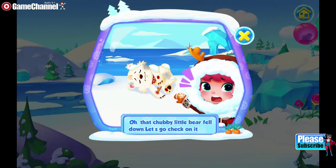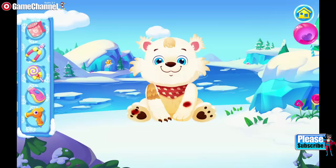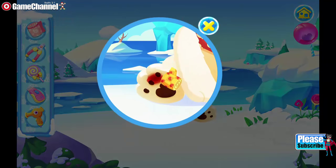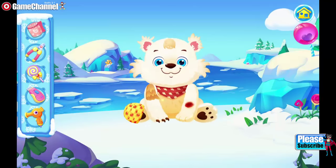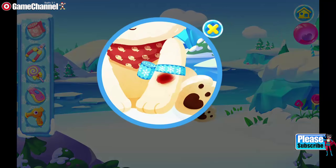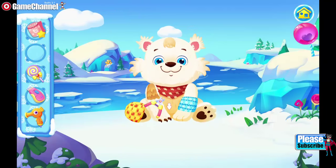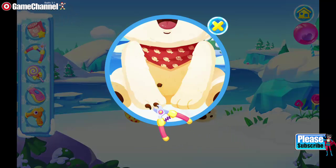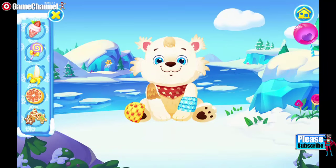Oh, that chubby little bear fell down. Let's go check on it. A bandage is always good for helping wounds heal. We need to trim the nails because dirt can collect there. Having some food will make the little guy better.